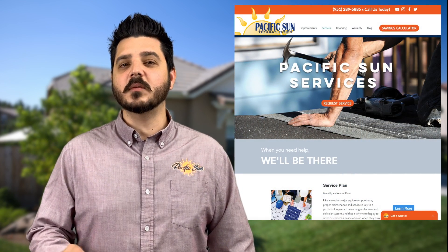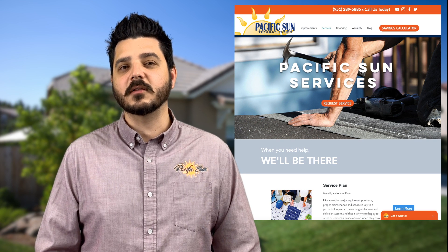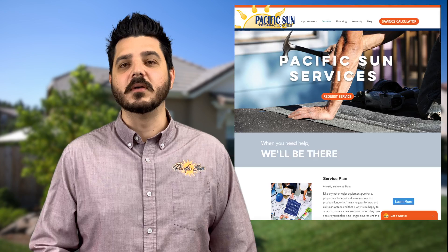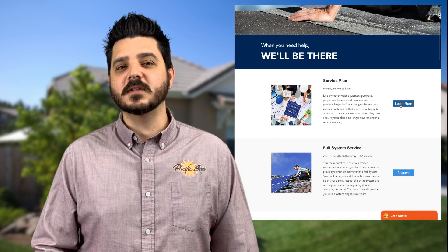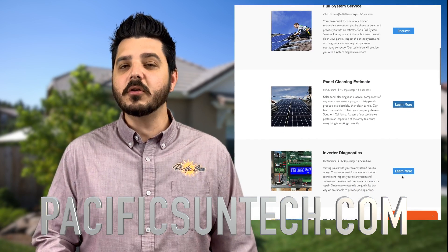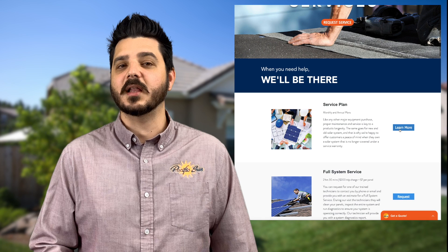If you or someone you know has an older solar system and you live in Southern California, we offer service plans tailored to you. If this is something you're interested in, I've provided a link in the description below. And if you mention this video, you can receive an additional 10% off any service plan you select.